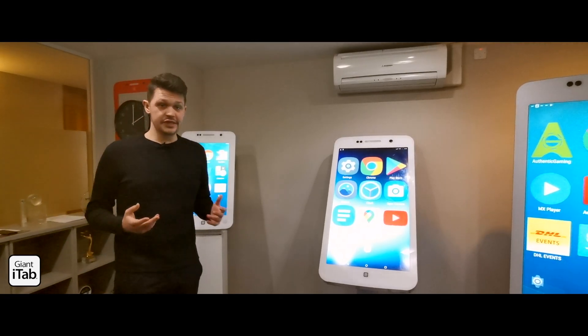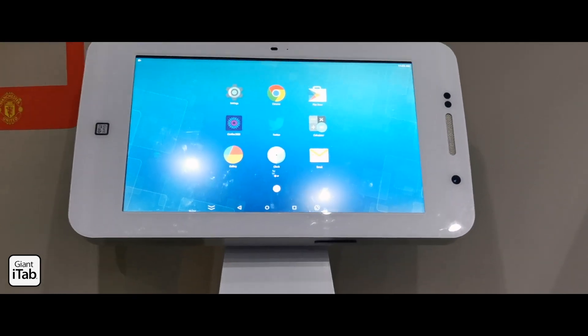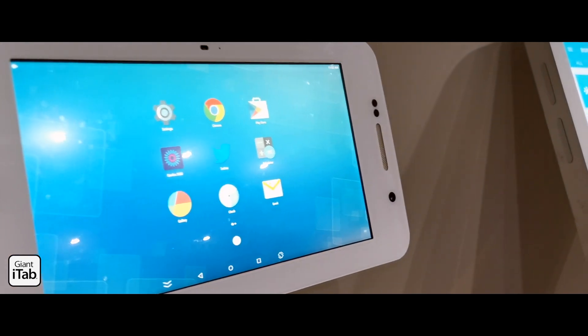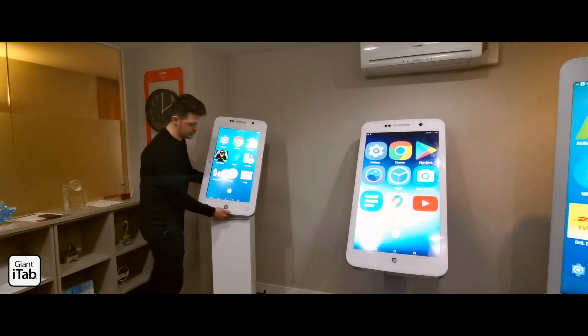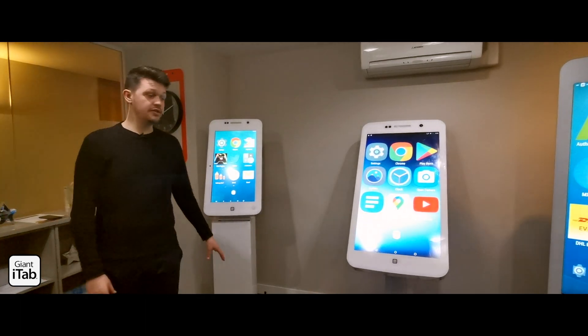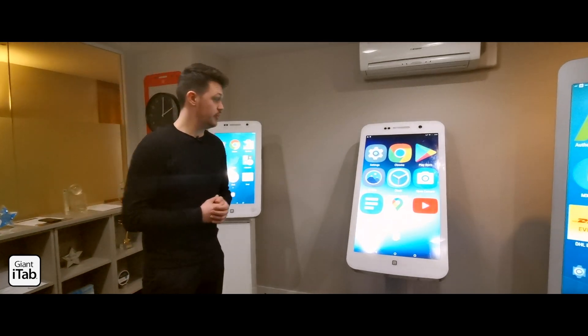We have three different sizes of this product. We have the 27 inch Giant iTab here which can be sat on any flat surface — it's very versatile and easy to move around. It can also be moved from landscape to portrait very easily on its bracket, the same as the 55. We do sell and rent podiums separately; they come flat-packable and very easy to ship around.